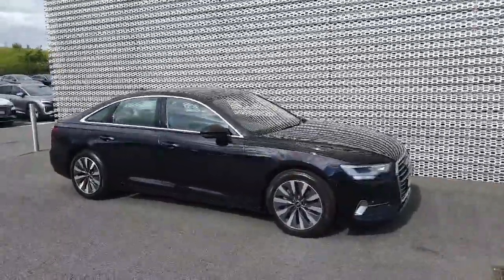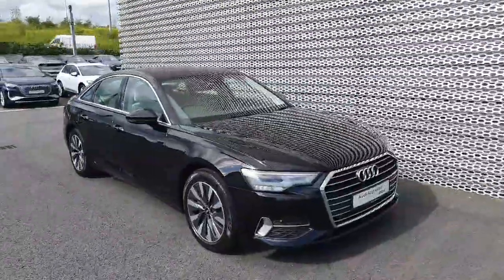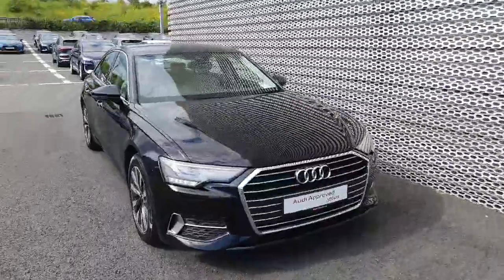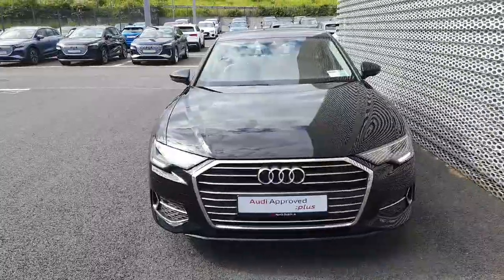How's it going folks? Dan here from Audi North Dublin. Today I want to take you through our 2021 Audi A6. It's a 40 TDI producing 204 horsepower. It's the S-Tronic SE model and it's priced at €46,900.